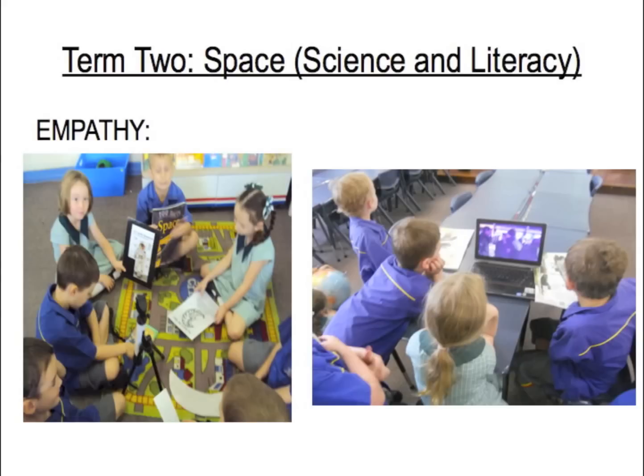We started off with a space unit in the empathy phase. As you can see, we tried to use as much technology as we could, but we didn't have any resources around our school. It covered the science and literacy part, and one of the big things that came from this is we didn't have an overarching topic to begin, which is what we should have done, because the kids were just looking at the things, loved them, but had no guidance as to what they had to do.